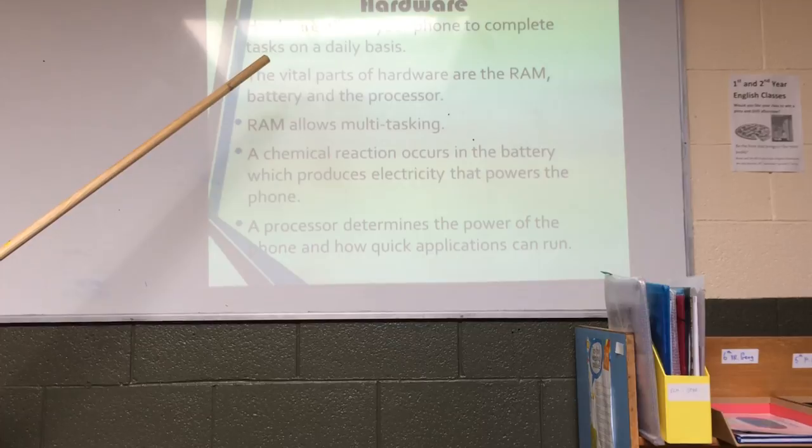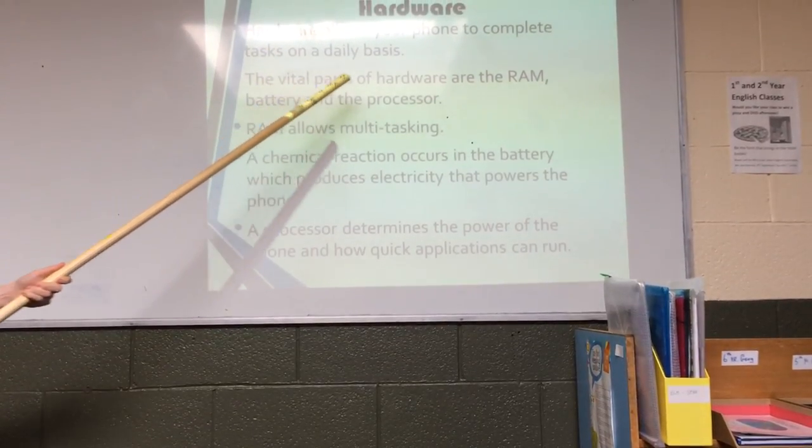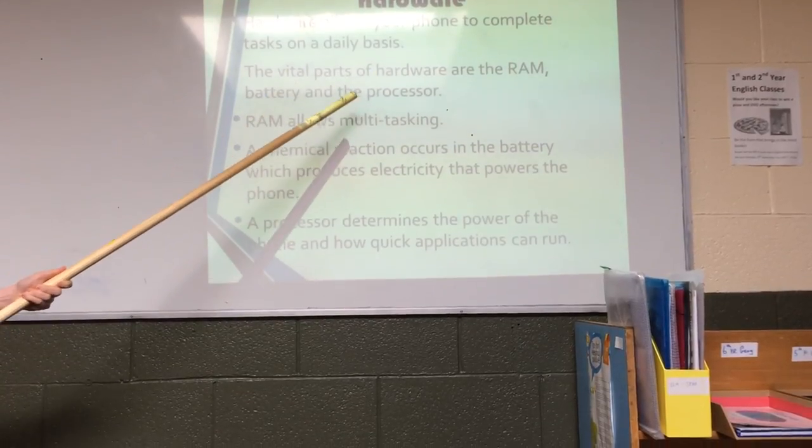Hardware. Hardware allows your phone to complete tasks on a daily basis. The vital parts of the hardware are the RAM, battery, and the processor.